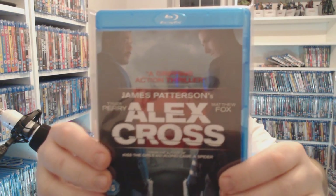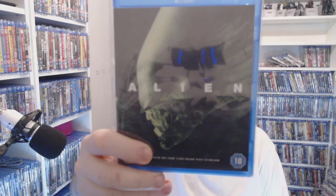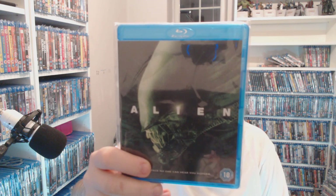Alex Cross — never actually watched this one yet but it's only a pound. Love this — Alice in Wonderland, the 3D version — three pounds at the moment.